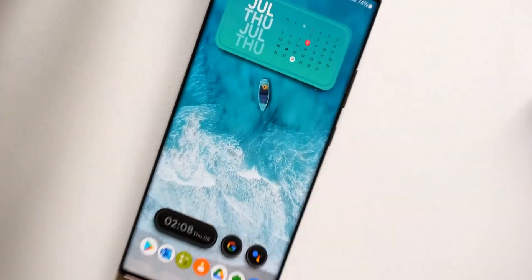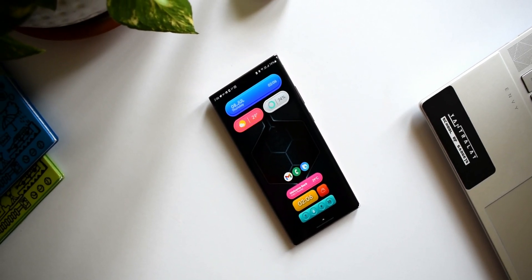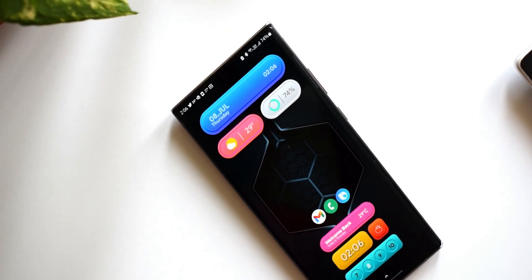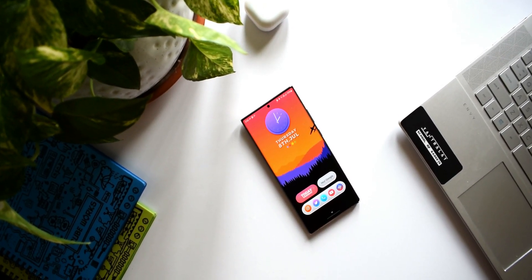For this premium KWGT widget pack we have about 10 promo codes, shared on a first come first served basis. All you need to do is subscribe to the channel, leave a comment, and follow me on Facebook or Twitter and DM me asking for the code. Very limited codes available, so try your luck.